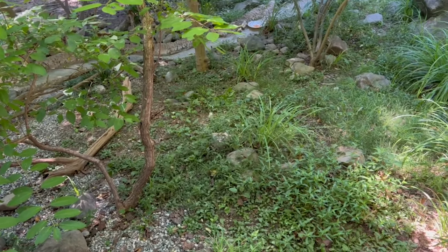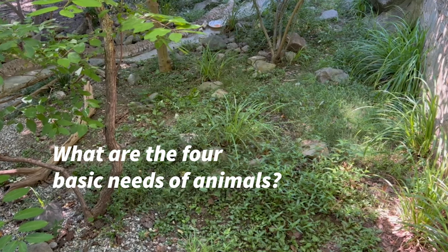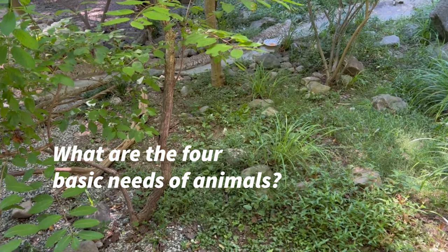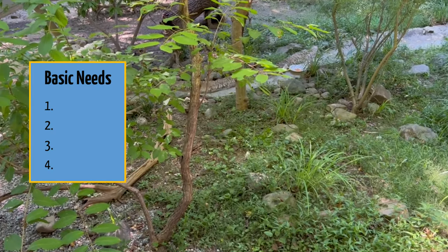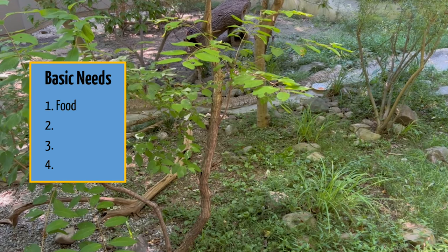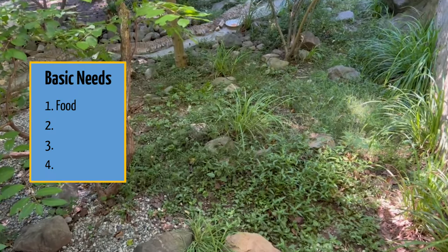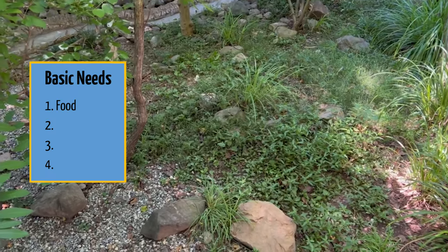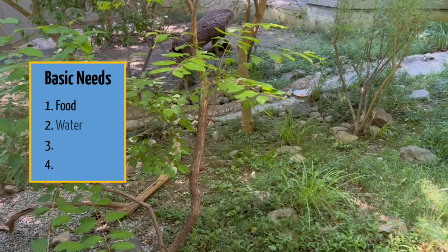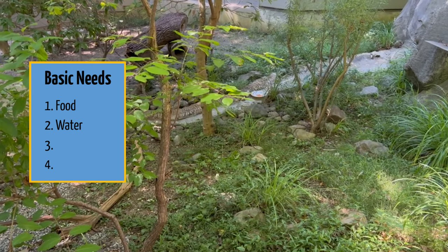If we look at this habitat and try to guess what animal it is, let's first see if it has all its basic needs. What are the four basic needs every animal needs to survive? Looking around, the first thing I see is places for food — lots of insects, frogs, turtles, bird eggs, all kinds of things hiding here so this animal can find food.